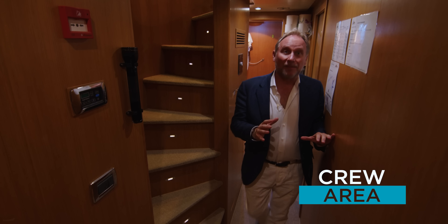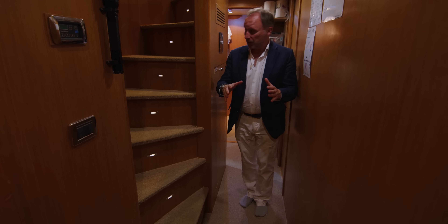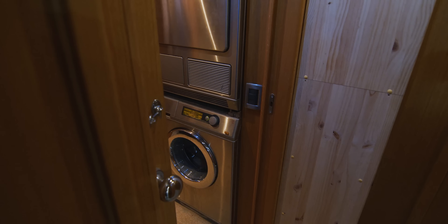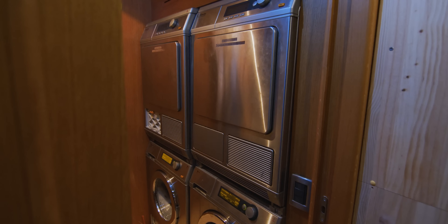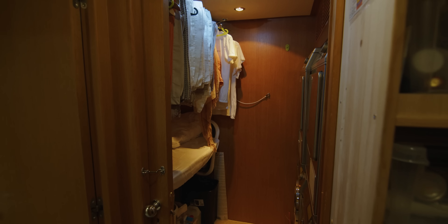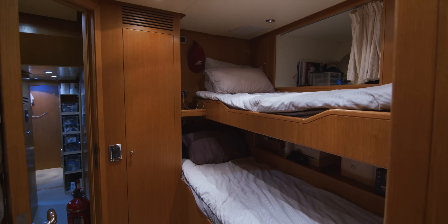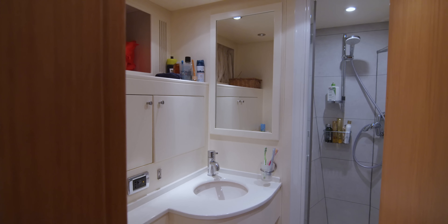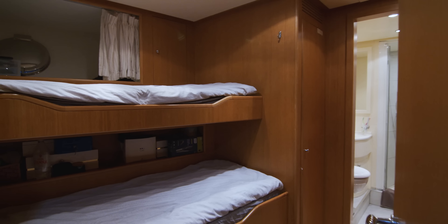This really does follow the theme of what a well-proportioned yacht this is, here in the crew quarters. Behind me there's a proper laundry room with two washers, two dryers, and an area to hang clothes — very convenient for the crew. To either side there are crew cabins: the engineer's cabin and the stewardess's cabin, each with two bunks. Behind that, another two cabins up in the bow of the yacht, each with their own ensuite head.